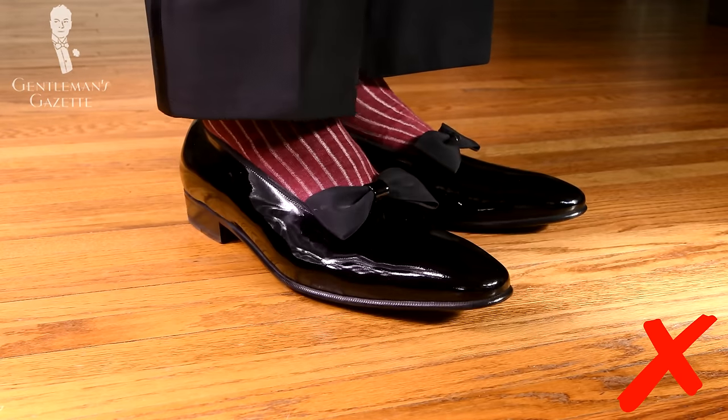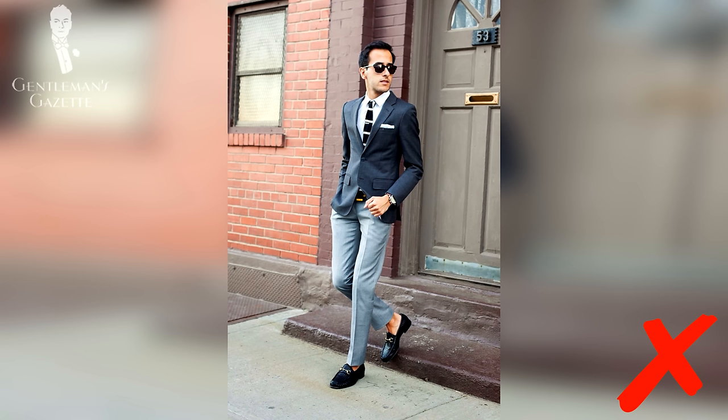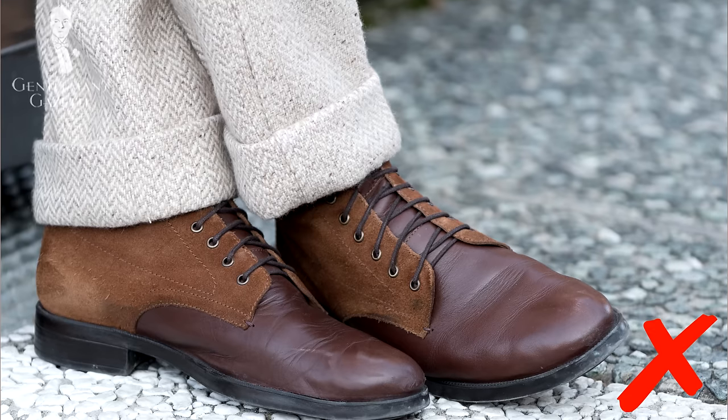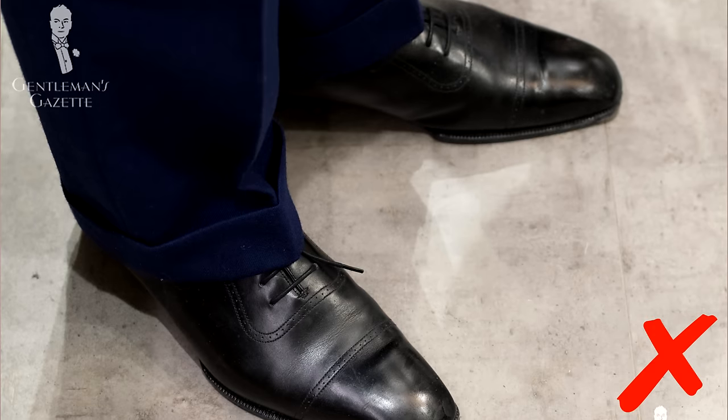So why should you care about the break in your pants? First of all, it really has an impact on the overall neatness of your outfit. If you wear a nice rope-striped double-breasted suit the way I'm wearing here right now and your pants are either too long or too short, it makes you look goofy or sloppy. Also, if you're a tall man and you have very short pants, it exaggerates your height and you look even taller and sometimes like a clown. If you have a certain pair of socks that you want to show off, maybe a half break is exactly what you want because with a full break, your socks wouldn't be visible at all in most situations.